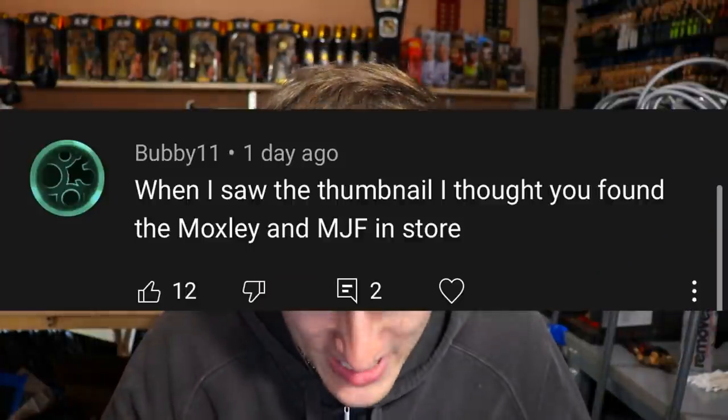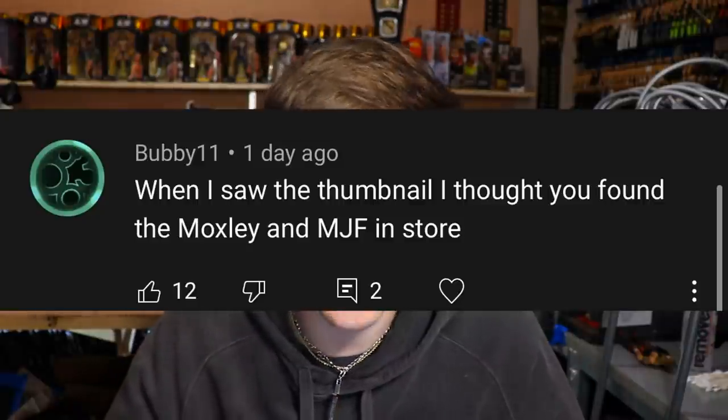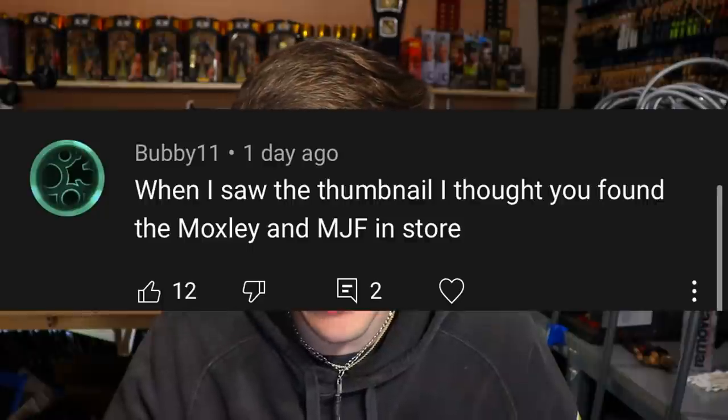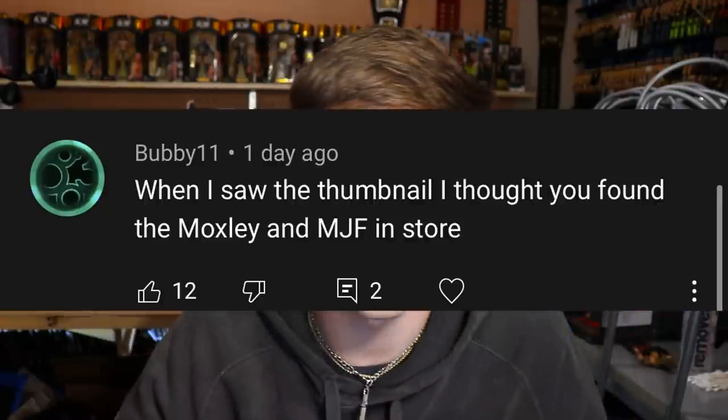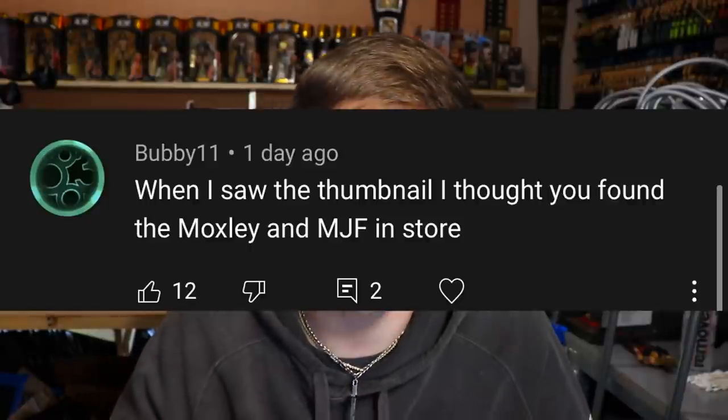That does it for my top five things I hate about WWE figure collecting. Before I go, let's get into a random shoutout — I apologize for no upload yesterday or Friday, we had some medical stuff going on but all is well. Shoutout to Bubby 11 who said when he saw the thumbnail he thought I found the Chase Moxley and MJF in store — if I had found those in the same store, that would have been an insane toy hunt vlog. Thank you guys for tuning in — let me know what you dislike about WWE figure collecting down in the comments!